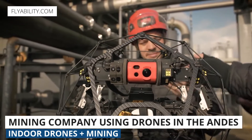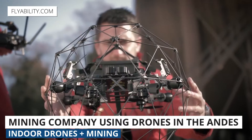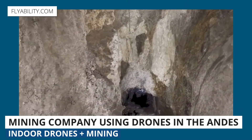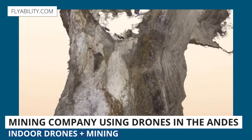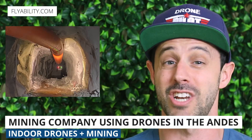Normally the battery life of an Elios 2 is about 10 minutes, but in this test the thin air cut that back by about four minutes, or 40%. Despite those challenges, they were still able to collect all the visual data required to produce 3D maps of the mine. Pretty cool to see drones being used in such an extreme environment.